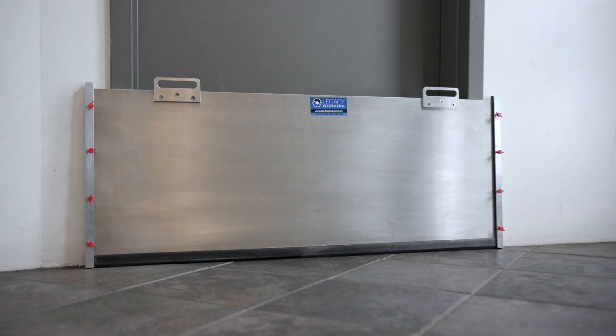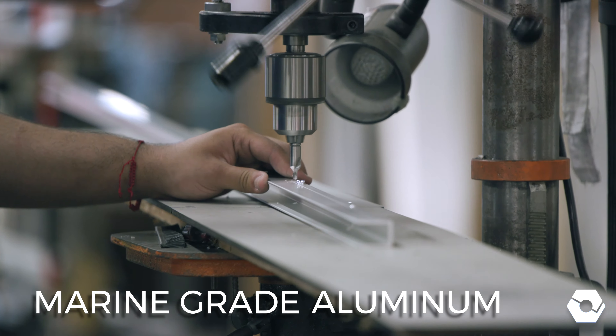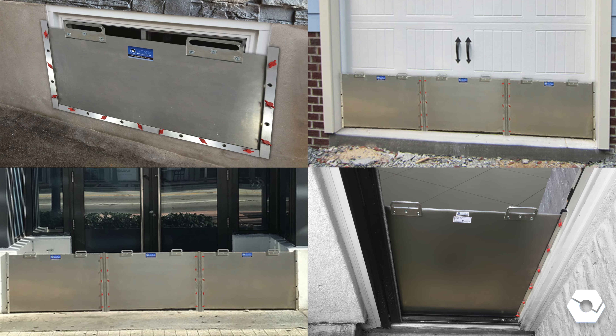Protect your home or business from floodwater damage with flood barriers from Legacy Manufacturing. Made from marine-grade aluminum, these cost-effective barrier systems offer far more reliable protection than sandbags, and they work on virtually any opening.